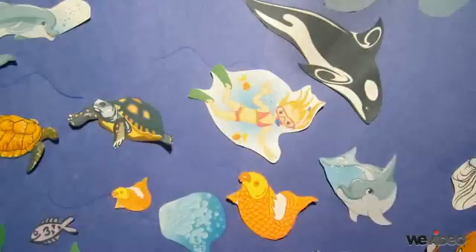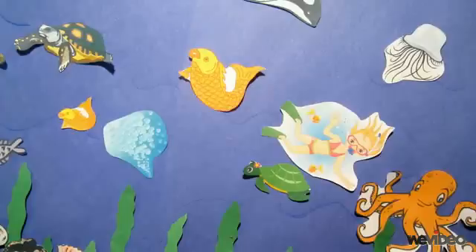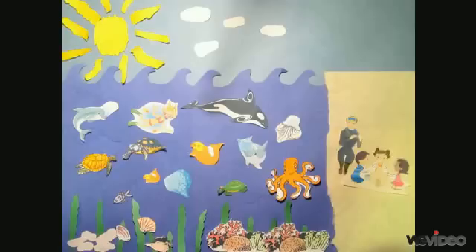Our ocean is a huge and very interesting place to visit. Next time you're near the ocean, just remember all of the fun creatures and non-living things that are under the sea.